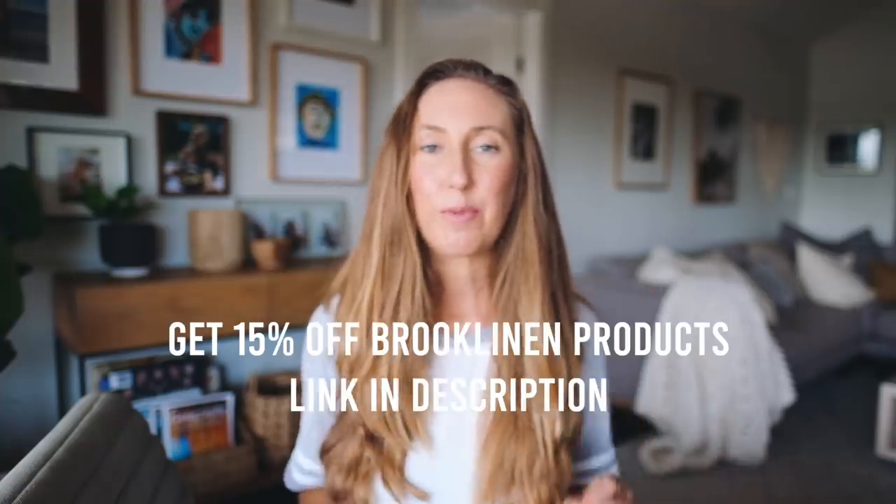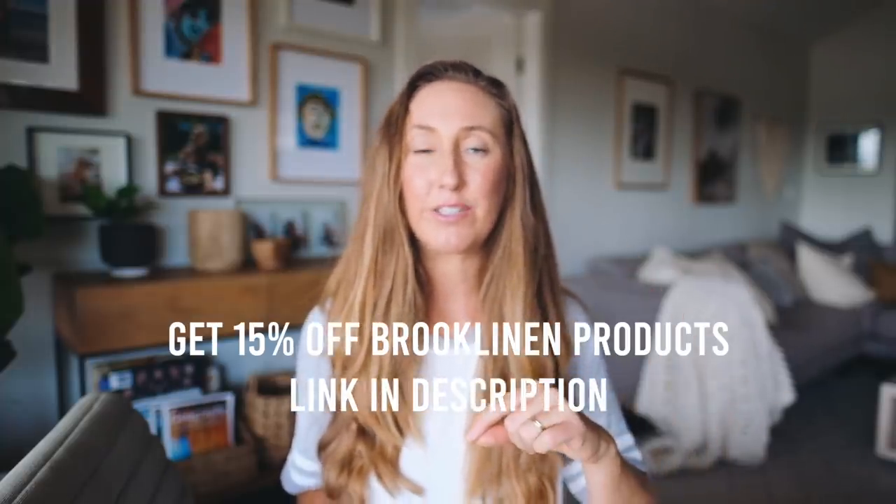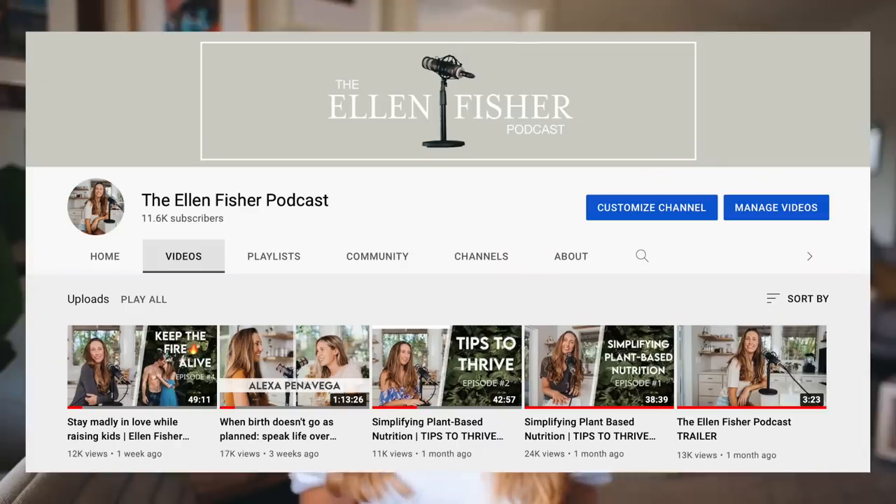That's it for my tips — I hope you find these useful. Don't forget you can get 15% off Brooklinen products using the link in my description. Also don't forget to subscribe to my new YouTube channel, the Ellen Fisher Podcast — the next episode drops on Tuesday the 31st and it's going to be such a good one. Link below to get to that channel.